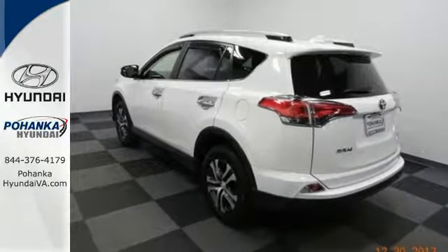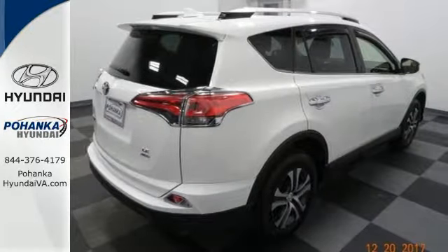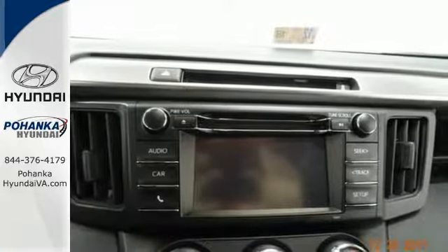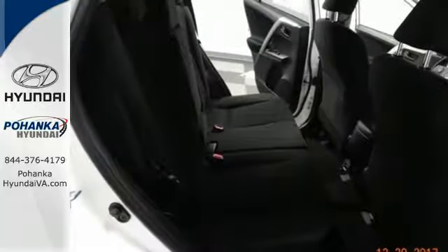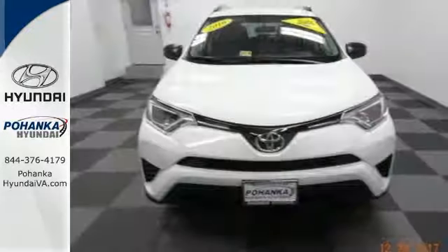You'll look forward to every adventure inside the spacious, quiet and connected cabin. Entertainment and convenience are bolstered by the touch screen display and Bluetooth. 60-40 split second row seats and roof rails add to the RAV4's versatility, and the Star Safety System with a suite of important safety features is constantly on alert.